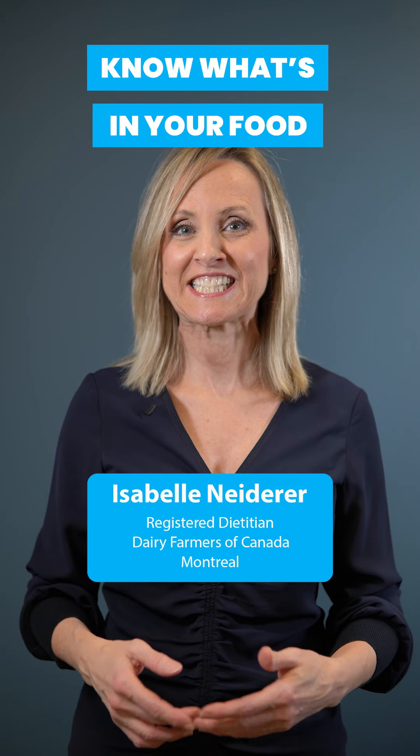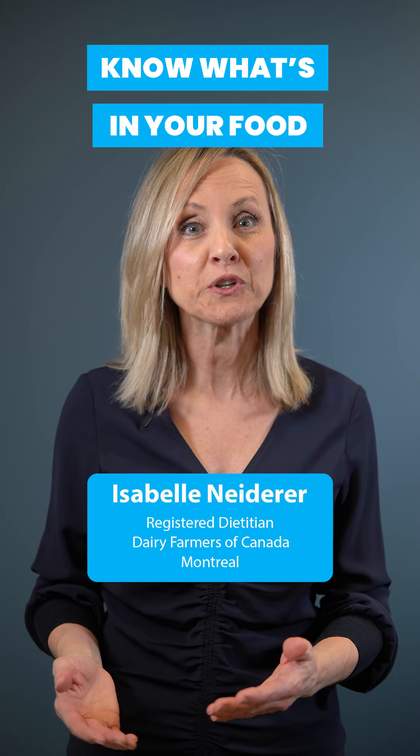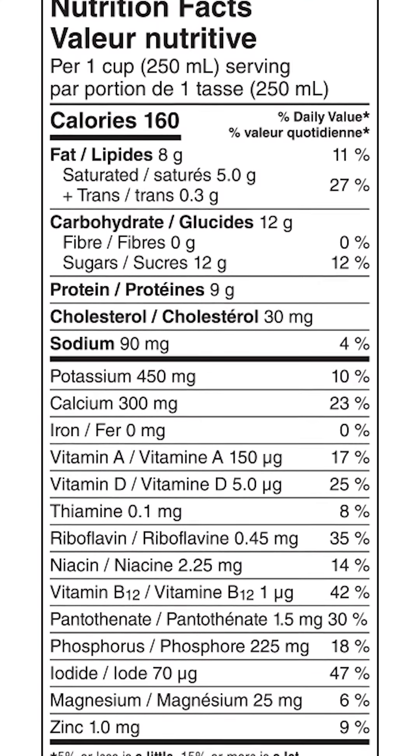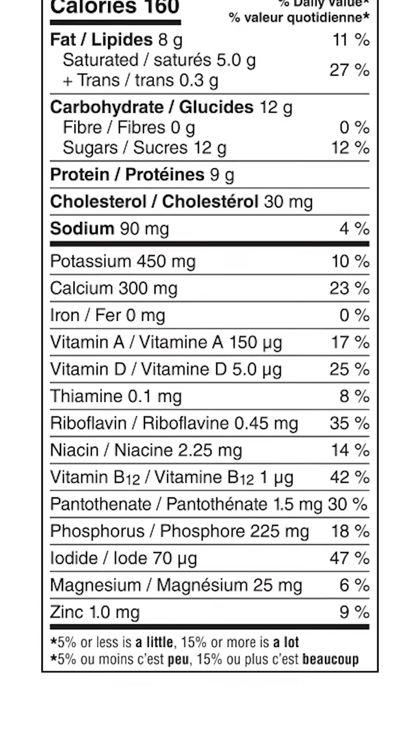You're looking for foods that are nutrient-dense and close to nature with few ingredients? Here are some tips for you. The Nutrition Fact Table on food labels can help you find out which nutrients are present in food and how much. For instance, you can see that whole milk supplies many nutrients.